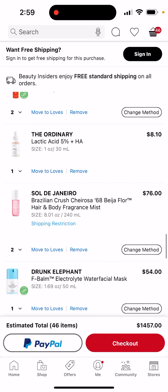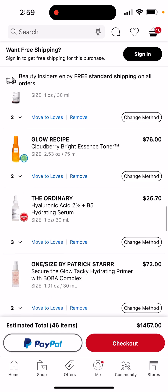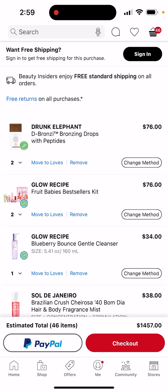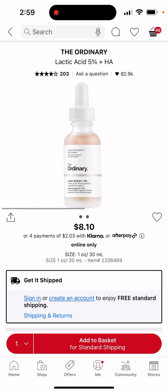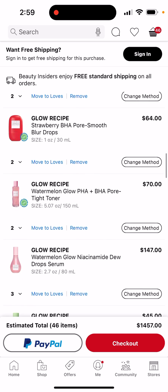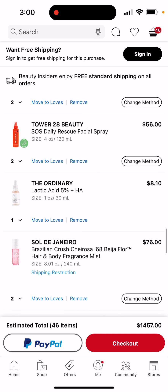I went on social media and made sure that all these Ordinary products are actually good. I checked their ratings and I saw that the lactic acid 5% and HA is so good, so I actually really want to try this one. By the way, I have oily skin — the areas where I get pimples apparently means I have oily skin. So tell me which product I have that is not good for oily skin.